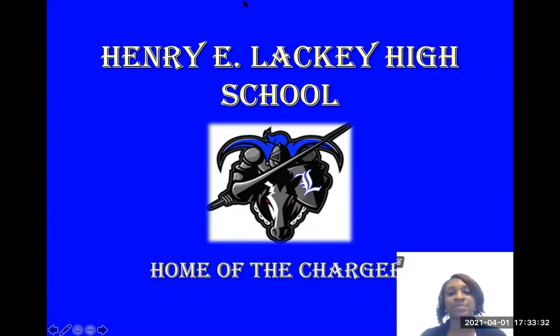Hello, future Chargers. My name is Mrs. Sanders. I am your future counselor here at Henry E. Lackey High School. I'm here today to share with you the video PowerPoint that covers our curriculum and programs that we have to offer to help with your course planning for next school year.